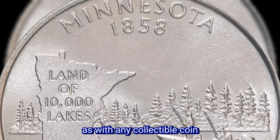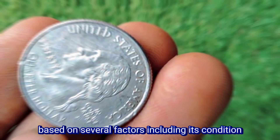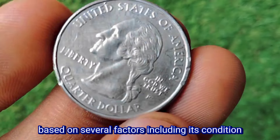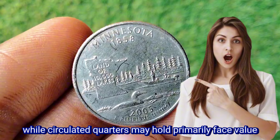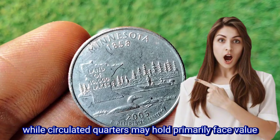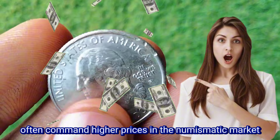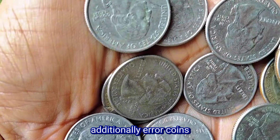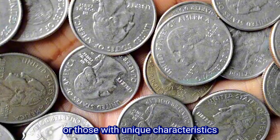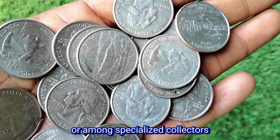As with any collectible coin, the value of the Minnesota State Quarter can vary based on several factors, including its condition, rarity, and demand among collectors. While circulated quarters may hold primarily face value, uncirculated or proof specimens often command higher prices in the numismatic market. Additionally, error coins or those with unique characteristics can fetch significant premiums at auctions or among specialized collectors.